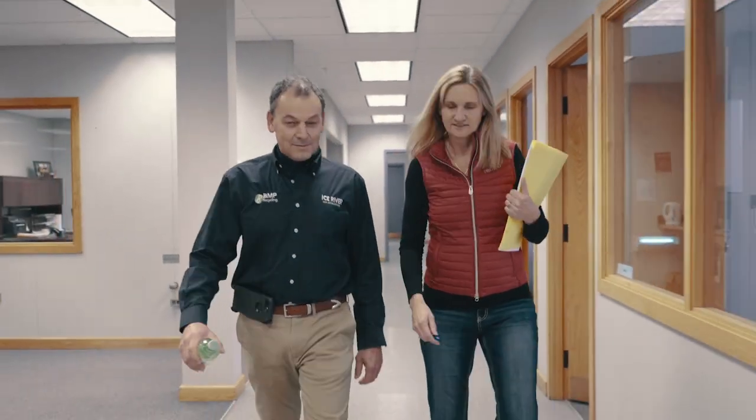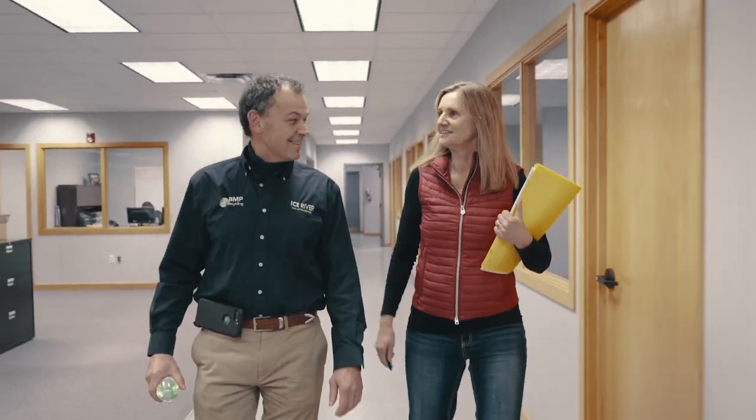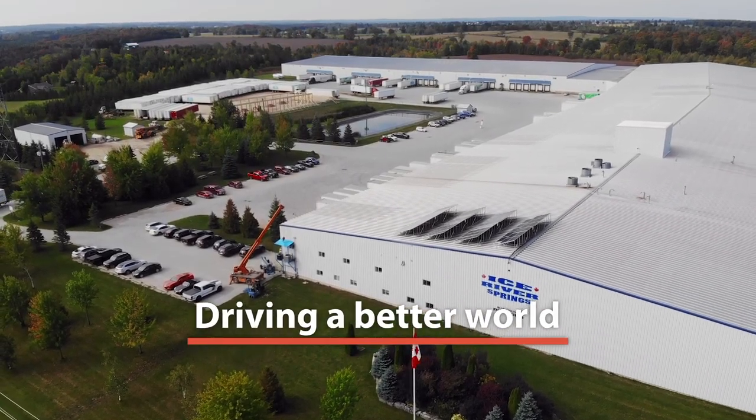I'm very, very proud to work for Ice River Springs and to be part of the family that operates this business. This company allows me to go to work every day and feel like I'm doing something for the environment, something for people, something for the planet and driving a better world for my own children in the future.